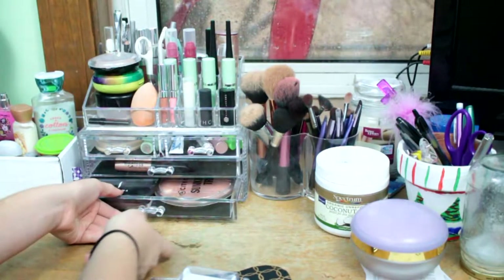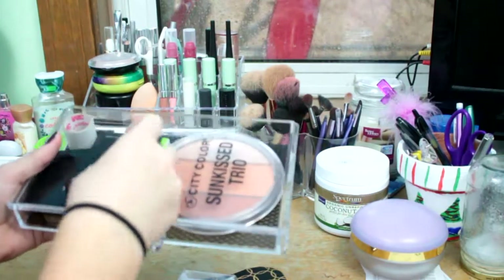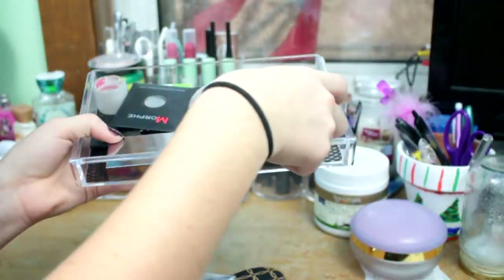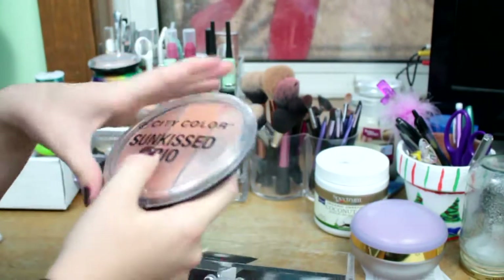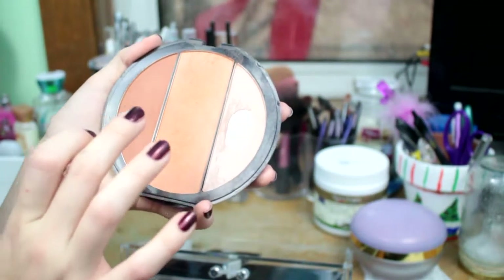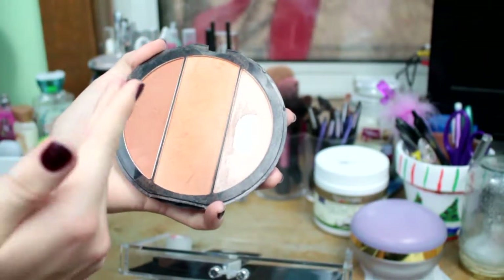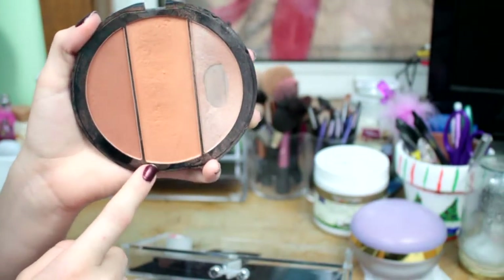My bottom drawer is the stuff I have used the least. I have a Sephora mirror, and then I have this City Color Sunkissed Trio that my sister got me a while ago. This was my first face palette. It says this is a blush, but it's really not — it's a bronze and a contour. So it has a contour, then a bronzer which is very orangey.